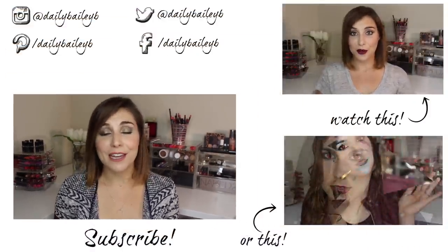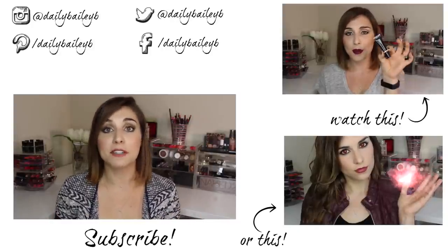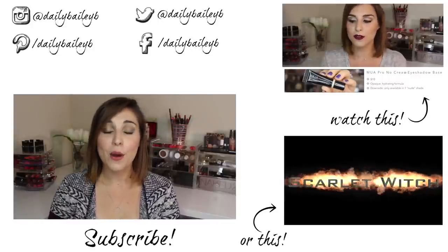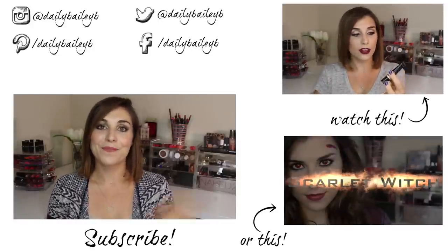So those are three different ways to apply depending on the kind of coverage you want or your preferred method. I hope you enjoyed learning about my top five favorite stick foundations and the different ways you can apply them to get different coverages and effects. Thank you so much for watching — please don't forget to subscribe if you haven't already, and I will see you in the next video. Bye!